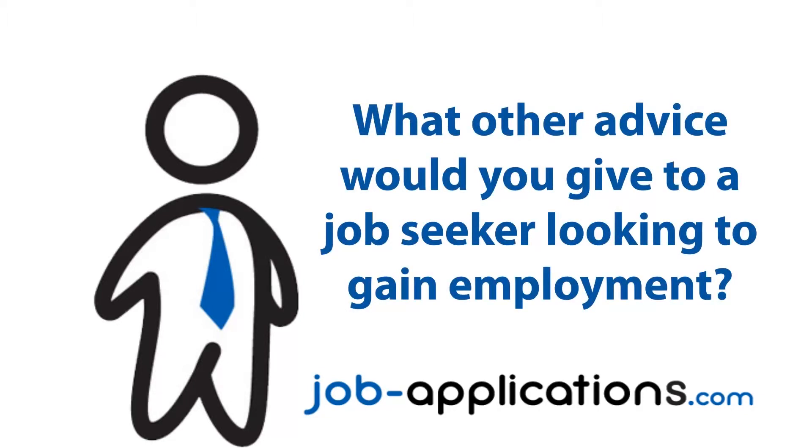What other advice would you give to a job seeker looking to get employment? I'd say pick a personality characteristic of yours that you find to be positive and focus on it, and use that as your focal point for your whole argument during the interview process.